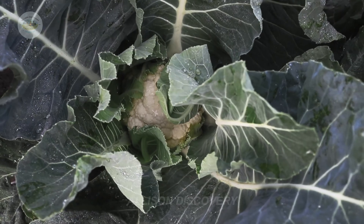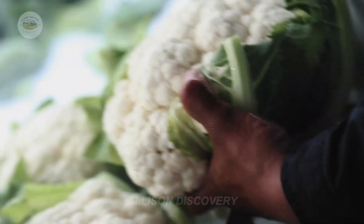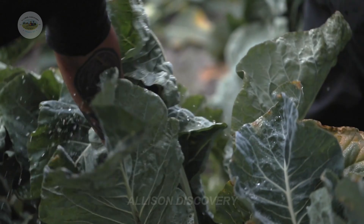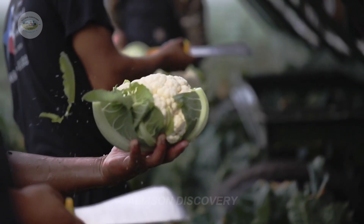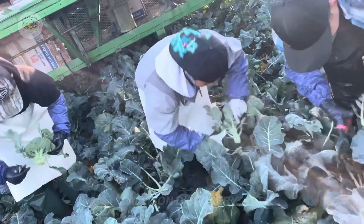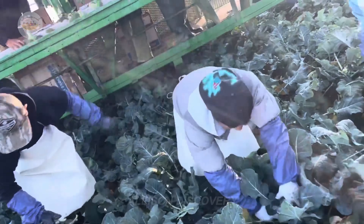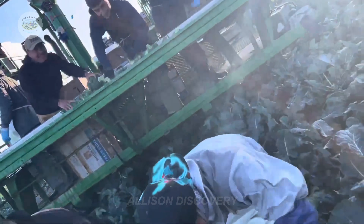When the broccoli heads reach optimal size, with a deep green color and firm texture, it's time for harvesting — a moment when all the hard work pays off. Harvesting usually begins early in the morning, when the dew still clings to the leaves and the sun hasn't yet affected the freshness of the crop. Skilled hands swiftly cut each plant at the base, preserving its freshness and structure.